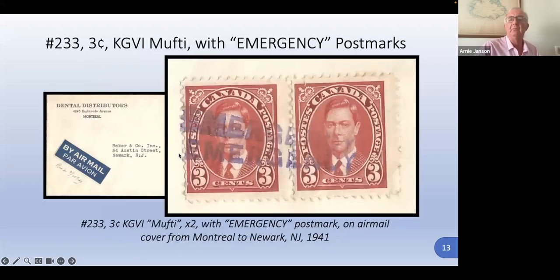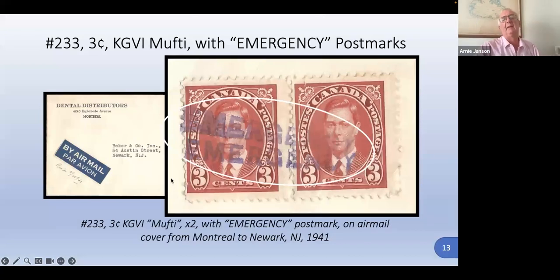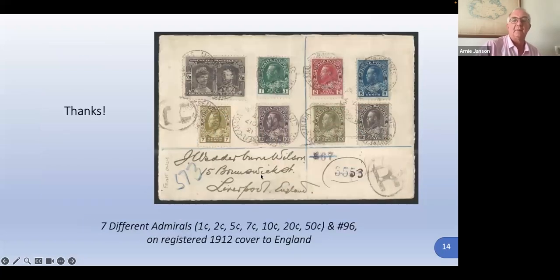Here's an interesting pair of muftis with an emergency cancellation. That hammer or label was used when something was wrong in the post office — maybe a fire or some other reason they couldn't use their normal hammers — so they used an emergency hammer cancel. It is tied right here; you can see a little bit of the purple ink inside the perforation. Going to Newark. And this is just seven different Admirals, number 96. Any questions?